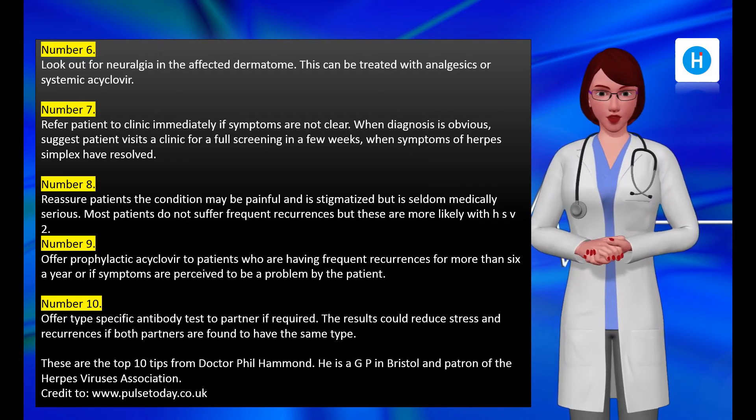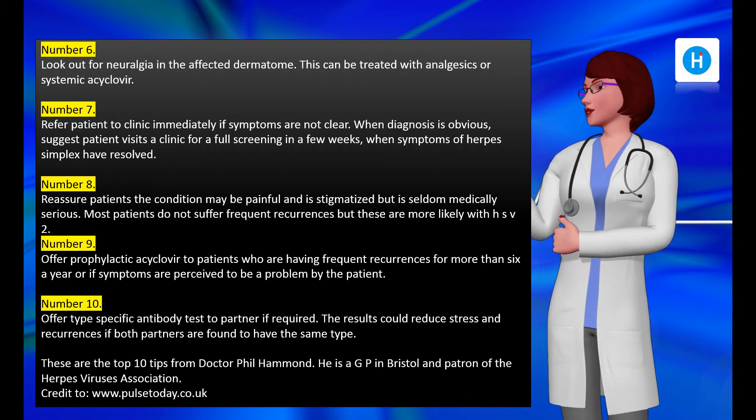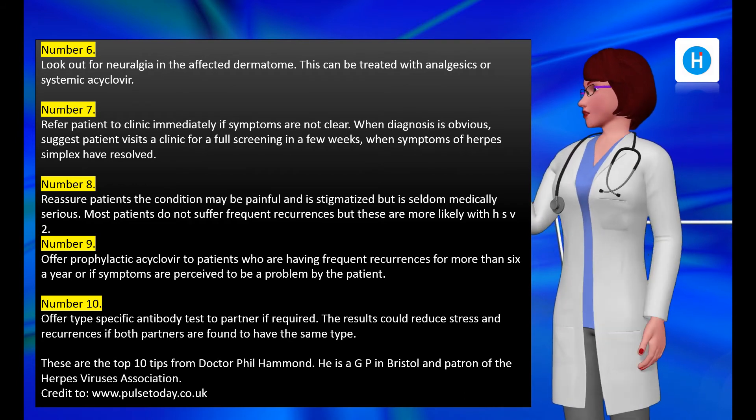HVA patient cards to hand out are available free on request. Number nine: offer prophylactic acyclovir to patients who are having frequent recurrences — more than six a year — or if symptoms are perceived to be a problem by the patient.